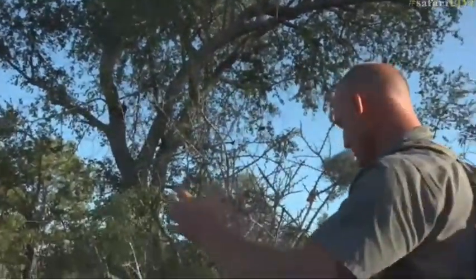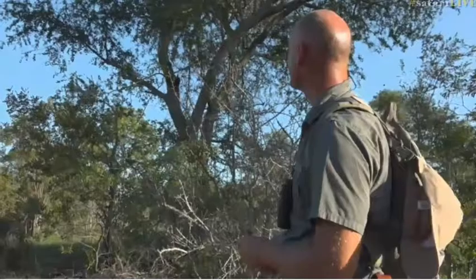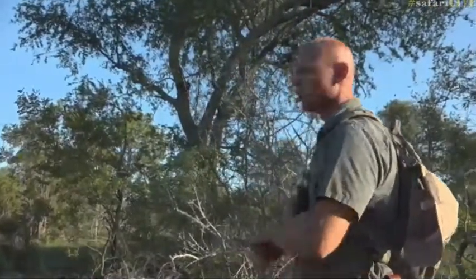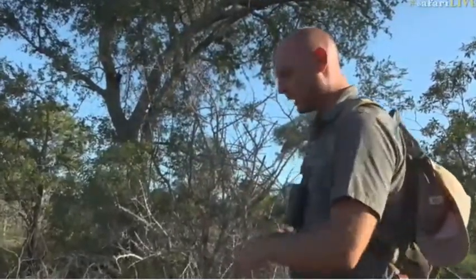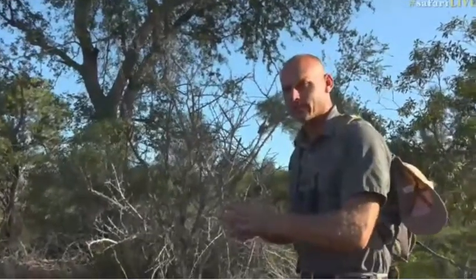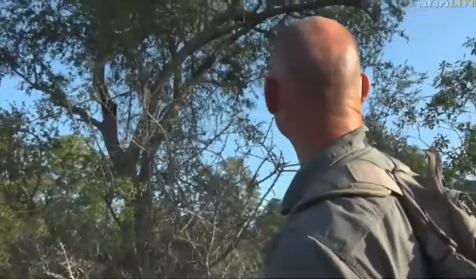Even though there's elephant dung all over the place here, this tree — which is probably close to a hundred years old — has managed to escape the notice of the resident elephants. Elephants generally just rip buffalo thorns down, keeping them small and coppiced with many stems from the ground, keeping the leaves fresh. Everything browses these buffalo thorns.